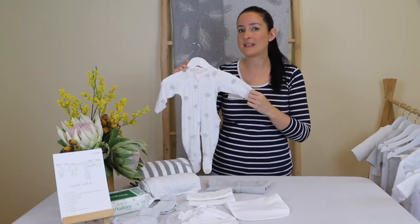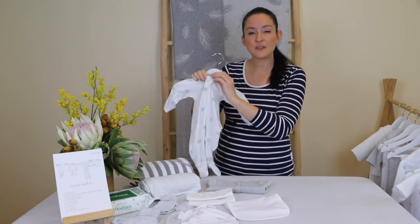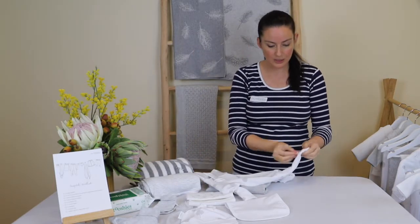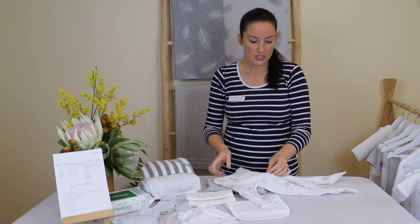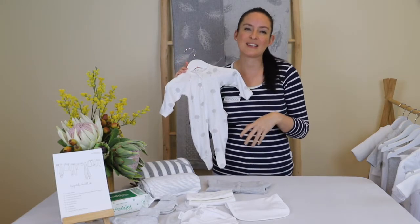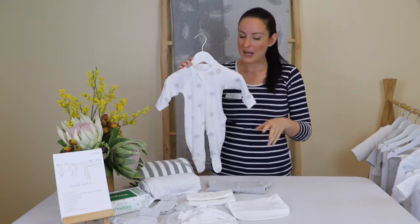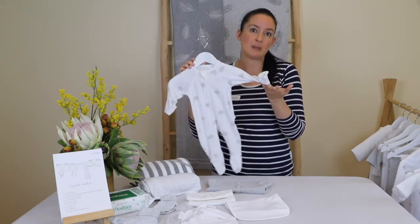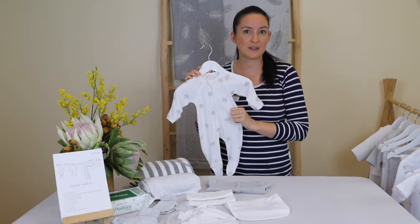The grow suit is highly functional and very quick and easy to change your baby. It has a dual zip — from the bottom and from the top — plus a safety cover to stop the baby's neck from being scratched. The two-way zip makes nappy changes easy; you simply unzip from the bottom without having to undress the baby completely. This reduces the challenge of aligning press studs in low lighting when you're sleep-deprived. It also has built-in feet to keep toes warm and built-in mittens to stop scratching.